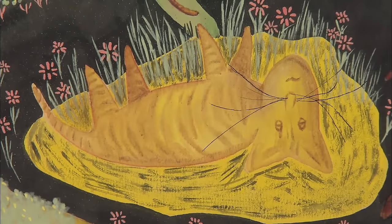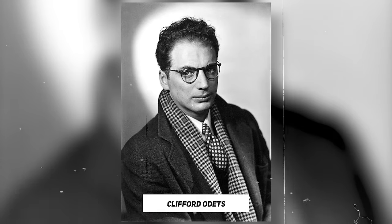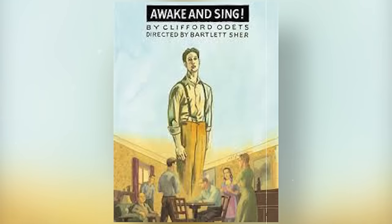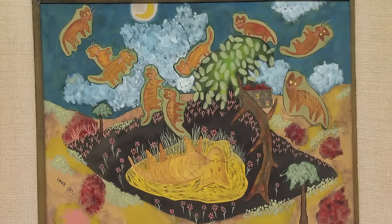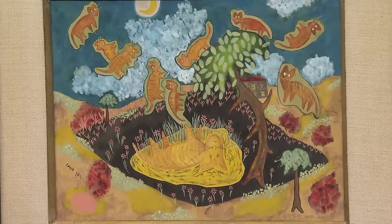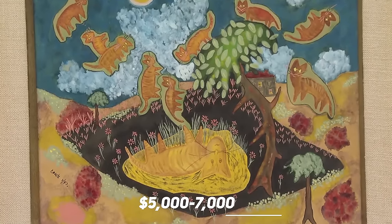This beautiful watercolor painting, titled 'Death of the Housecat,' was made by Clifford Odets in 1947. A renowned American playwright of the 20th century, Clifford Odets is known for significant contributions to the New York theater scene with plays like Waiting for Lefty and Awake and Sing. This painting was acquired by the guest's father at auction in the mid-1960s. The painting reflected Odets's talents for mid-century modern artwork, a style highly sought after today. The playful yet surreal depiction of nine cats emerging from a structure added depth to the piece, and the appraiser valued it at $5,000 to $7,000.